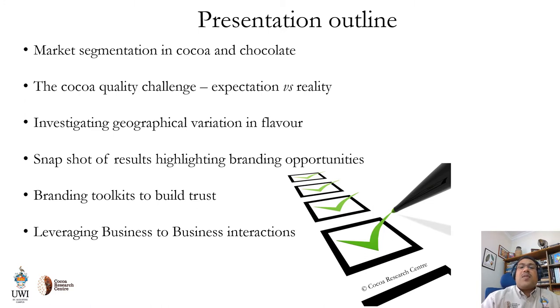Then we will speak briefly about our work in building branding toolkits that serve to build trust in possible brands, and finally how these can be leveraged in business-to-business interactions for marketing.